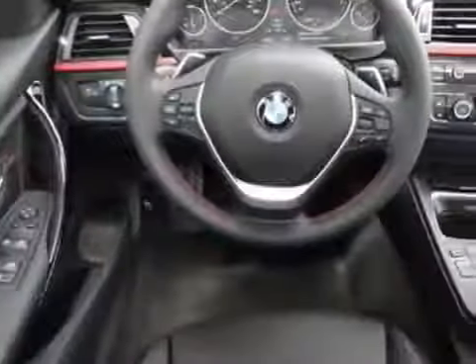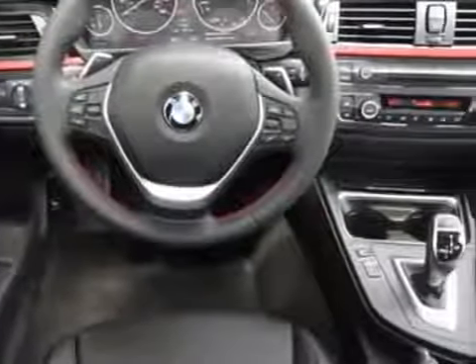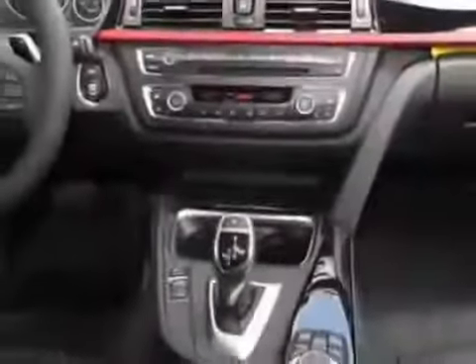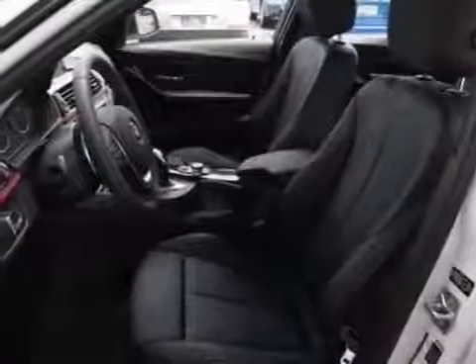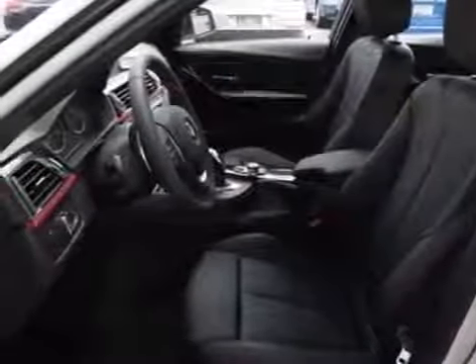This vehicle gets an estimated 23 miles per gallon in the city and an estimated 33 on the highway. This 3 Series boasts a 3.0-liter engine and has an 8-speed Steptronic transmission.